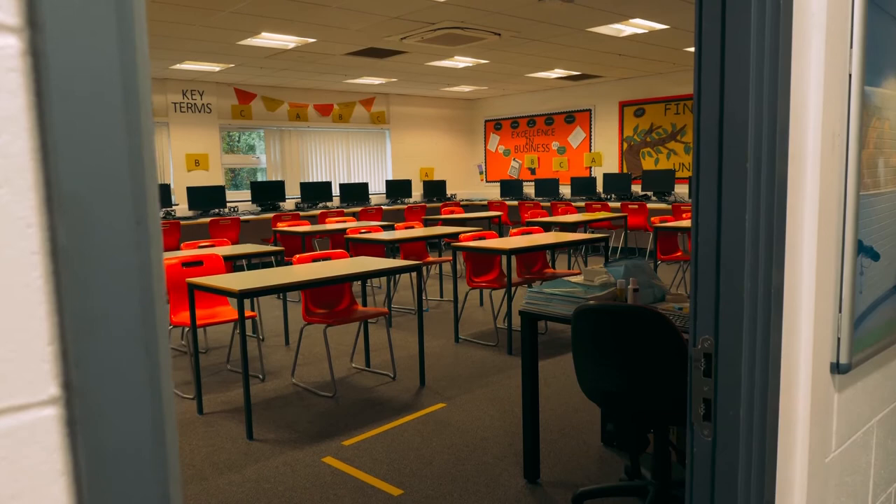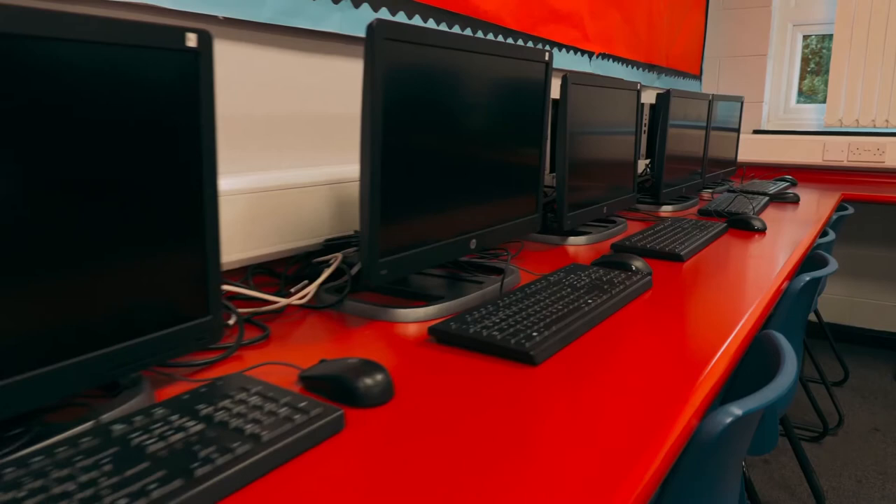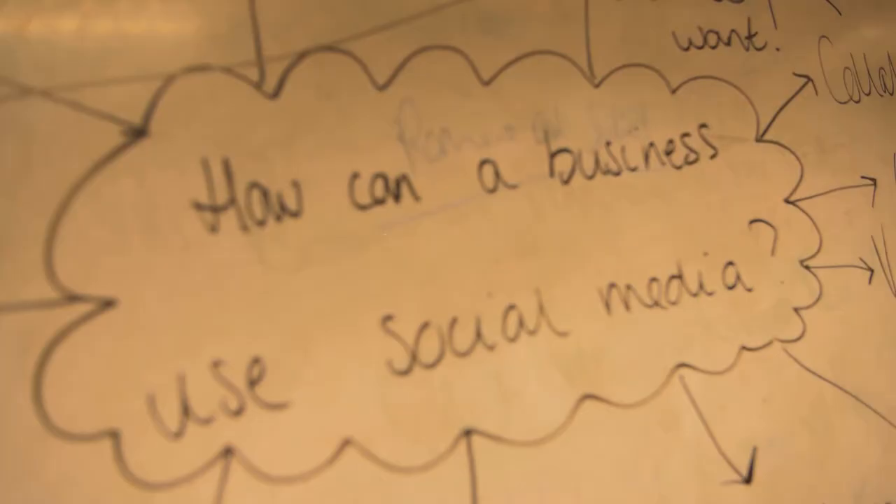Students should study IT at Sixth Form because it's an opportunity for them to develop skills they've learnt throughout Key Stage 4, and it's skills that will take them on into future further life. We've had students come through the Academy that are now studying animation at the University of Manchester. Students who come to our college travel around the country to different universities to continue with their understanding of ICT.